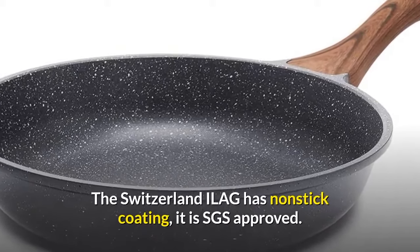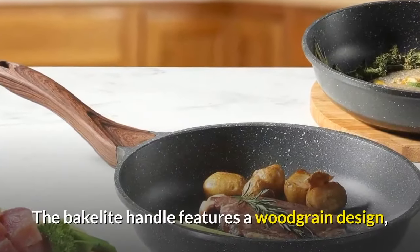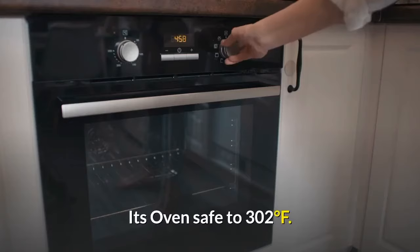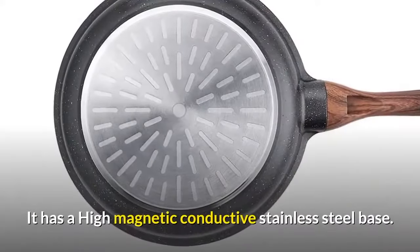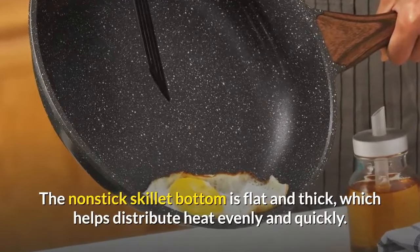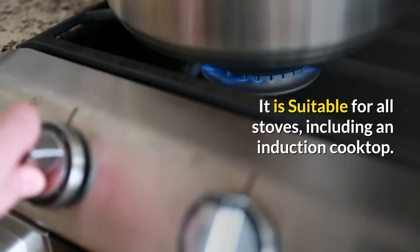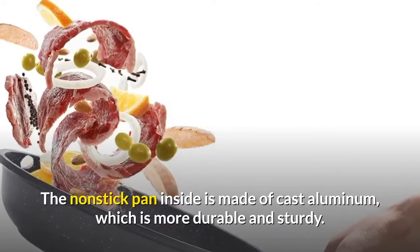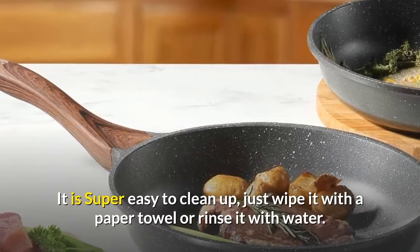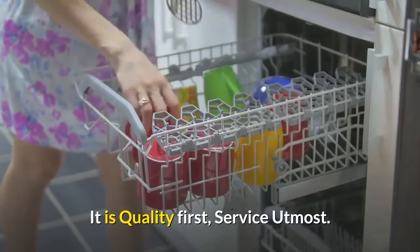It's oven safe up to 450 degrees Fahrenheit. Number three: SNSARTE nonstick frying pan skillet. The Switzerland Ilag nonstick coating is SGS approved, PFOA-free, safe and healthy. The Bakelite handle features a wood grain design, is comfortable to grip, and stays cool while cooking. It's oven safe to 302 degrees Fahrenheit. It has a high magnetic conductive stainless steel base, and the nonstick skillet bottom is flat and thick, which helps distribute heat evenly and quickly.